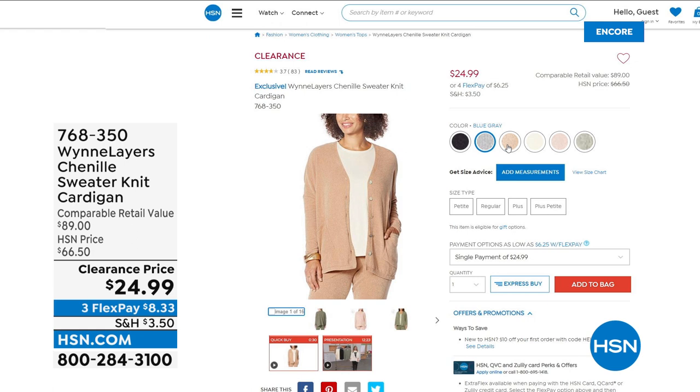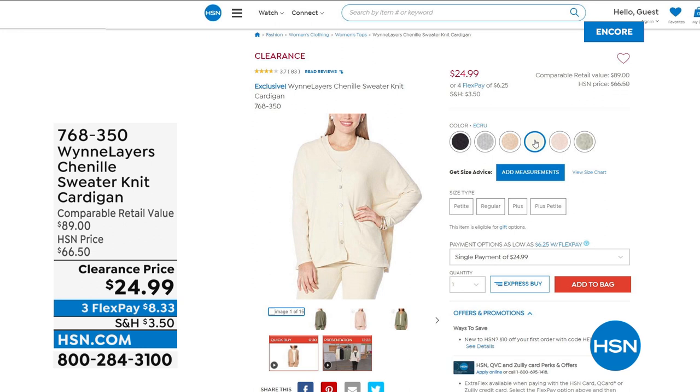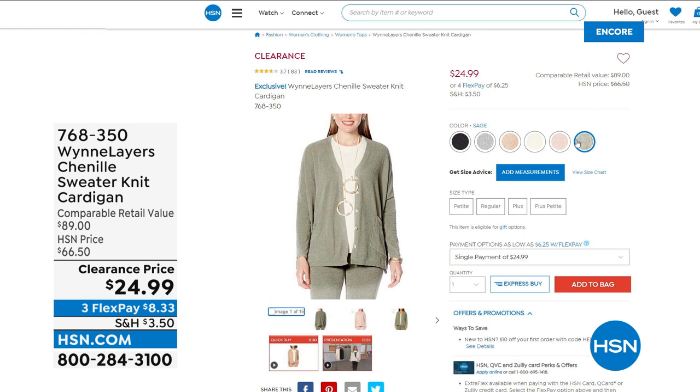Here are the colors: we have black, blue gray, camel, ecru, rose, and sage. Available in petite, regular, and petite plus — you can check it out. We've got Flex Pay all over the place. That is a steal of a deal tonight.